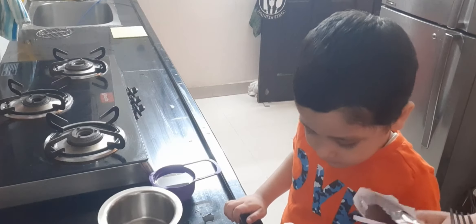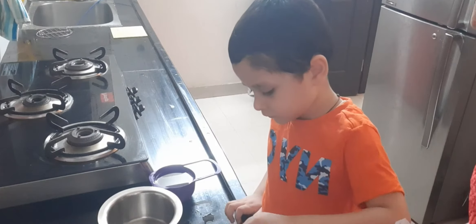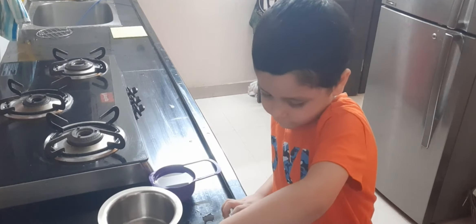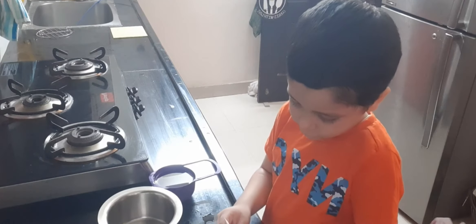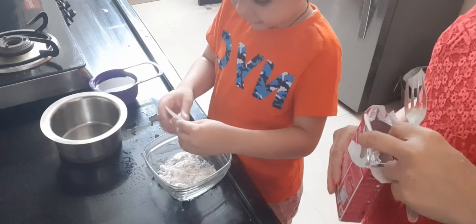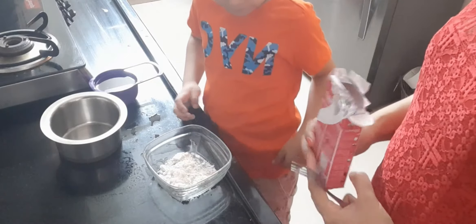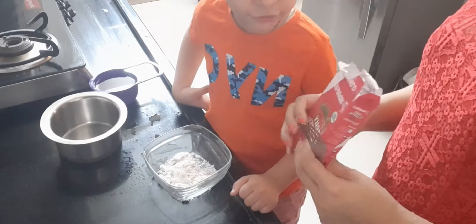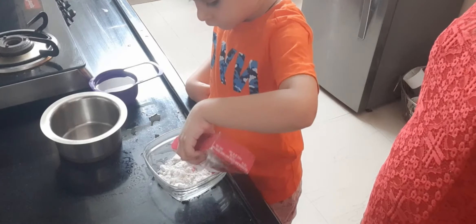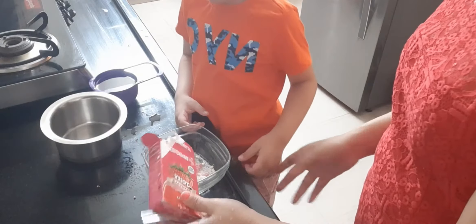So, we are going to mix the jelly crystals. Come on. Add that to a bowl — the whole thing. Yes, all of it. In the bowl? Yes, of course. Then give it to Mama. Now you are going to add the strawberry jelly mix. Come on. All of it? Yes, of course.